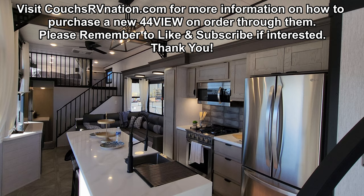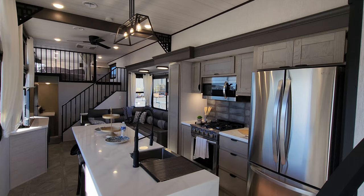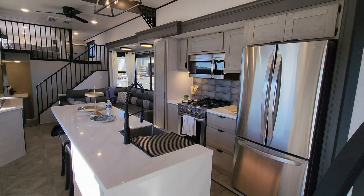We are now up inside the brand new 2024 Salem Grand Villa 44 View. This is the debut of the new model. Many of you have probably seen and watched videos on the 42 View, which has been the hottest selling destination trailer for the last year. Hopefully this will be a nice alternative to that model. So we have a lot of similar features to the 42 View, but we got some change-ups that you'll really love here.